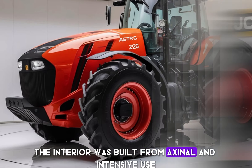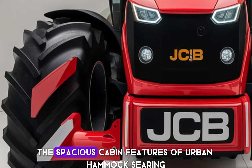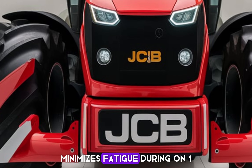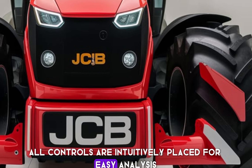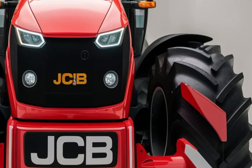The interior is built for maximum comfort and ease of use. The spacious cabin features an ergonomic seat that minimizes fatigue during long working hours. All controls are intuitively placed for easy access, and the digital dashboard provides real-time data on engine performance, fuel levels, and more.